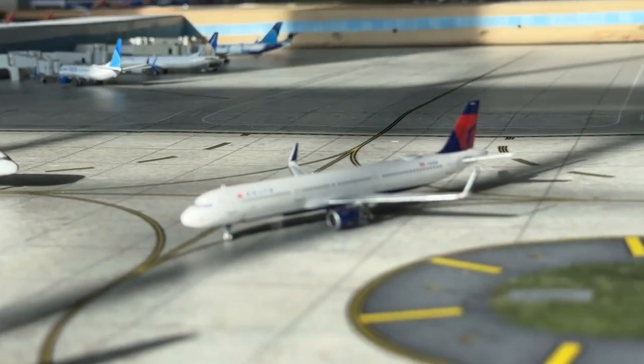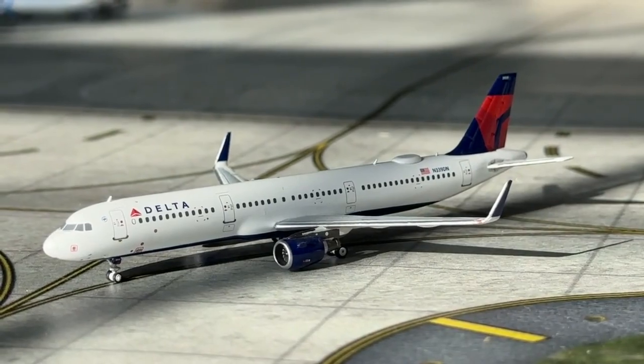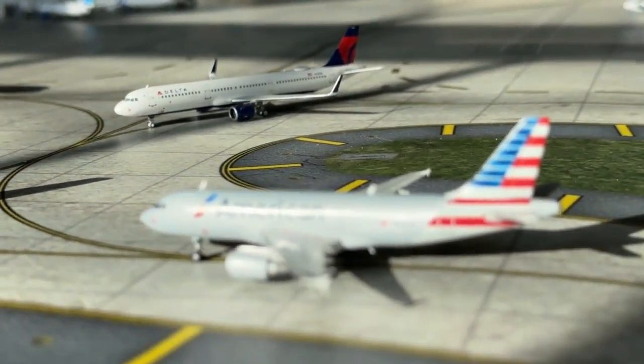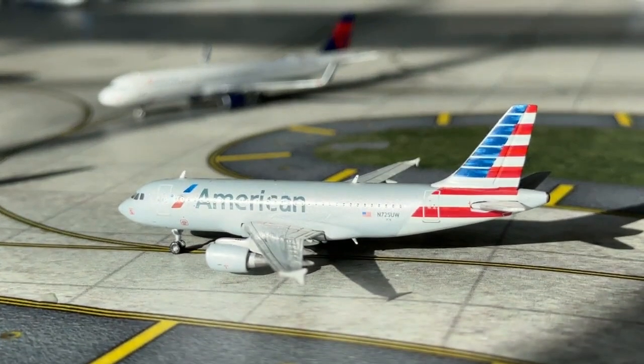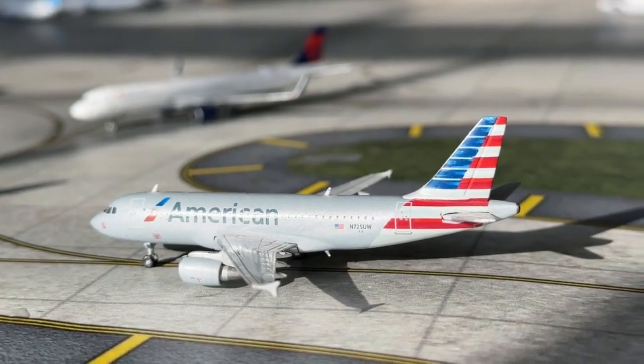This Delta Airlines Airbus A321 is currently making a non-stop service coming in from Boston and heading over to Houston. And this American Airlines Airbus A319 is coming in from Las Vegas and making a non-stop service heading over to Philadelphia.